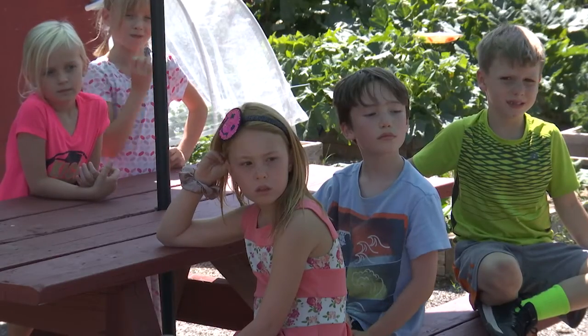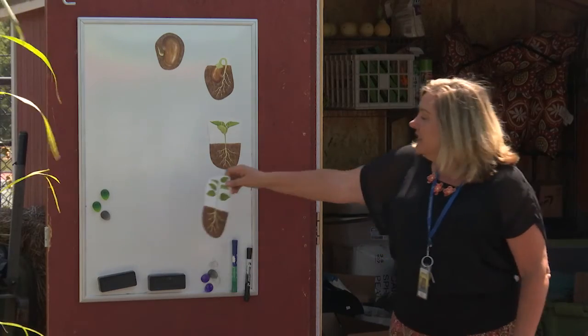Since that day it has grown into a space where students not only get to garden but they are able to learn about the life cycle of the plants.